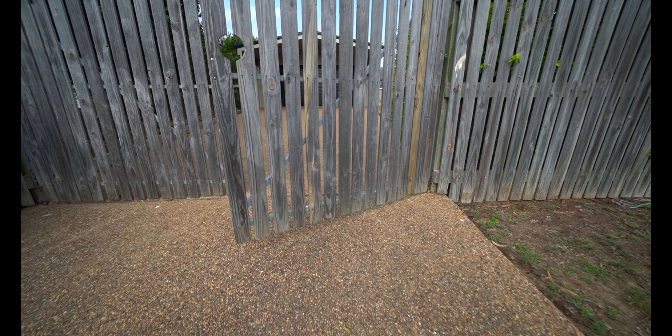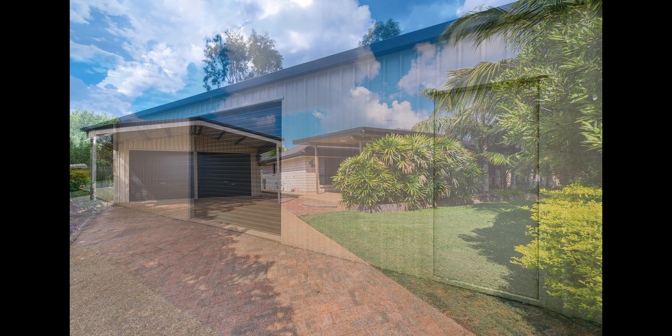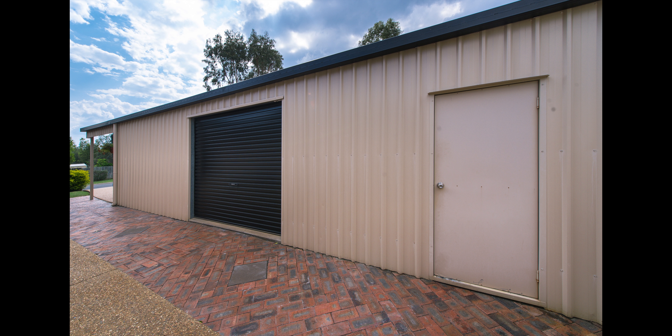And to top it all off, an 11 by 7 metre fully powered shed with awning. Yes, this is a serious workshed.